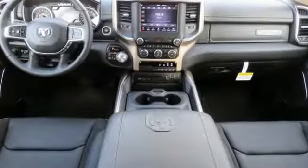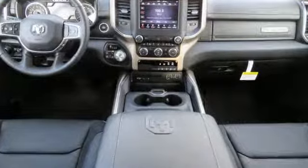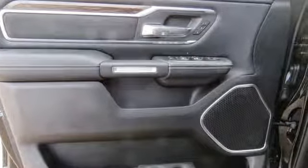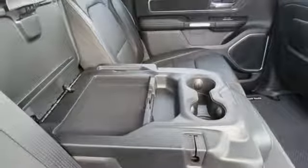V8 engine. Electronic shift on the fly. Driver selectable mode. Active grille shutters. Streaming audio. Power heated mirrors. Front heated and ventilated leather split bench seats.